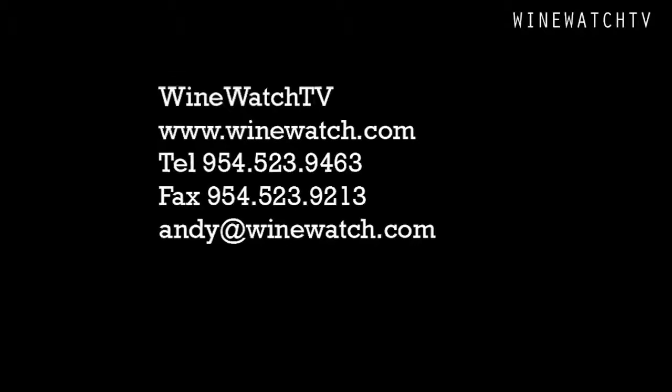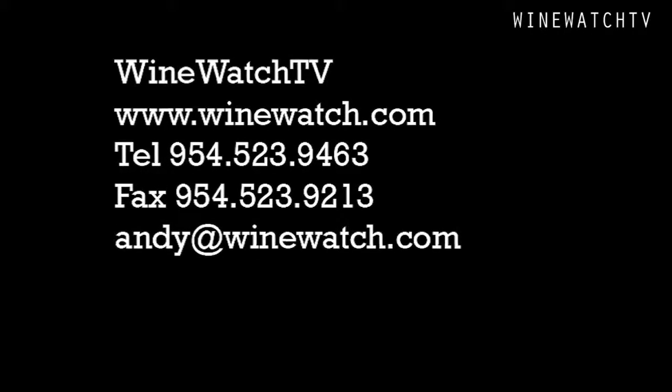Napa Valley wine isn't cheap — especially when you're talking low production, high quality juice — and that's what we had today from Florent: a bevy of outstanding, most excellent wines. I'm your host Andrew Lampassoni, signing off for The Wine Watch, saying: remember, always drink the good stuff first.